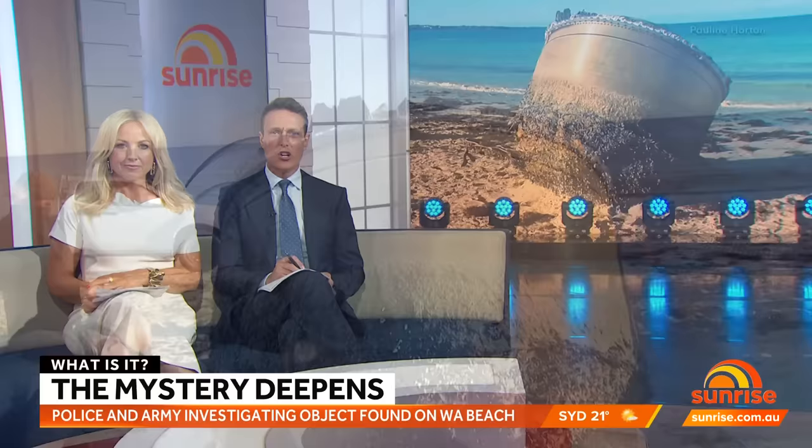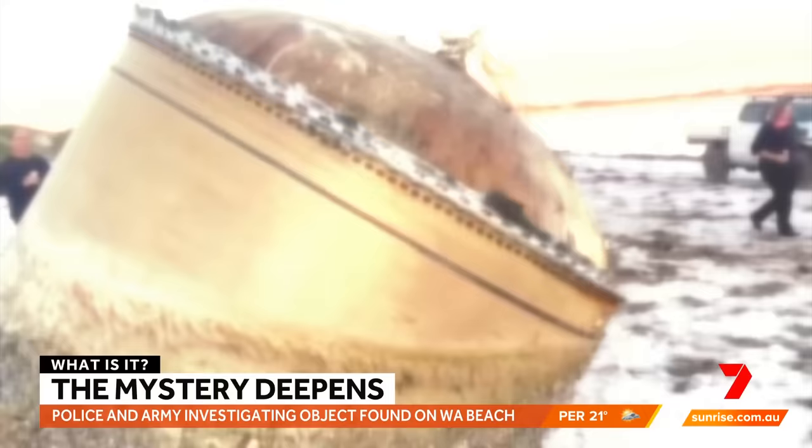The mystery is deepening into the unknown object that washed up on a beach in WA. The giant cylinder came ashore 250 kilometres north of Perth. Its origin has stumped experts and locals alike as people rushed to get a glimpse of it.